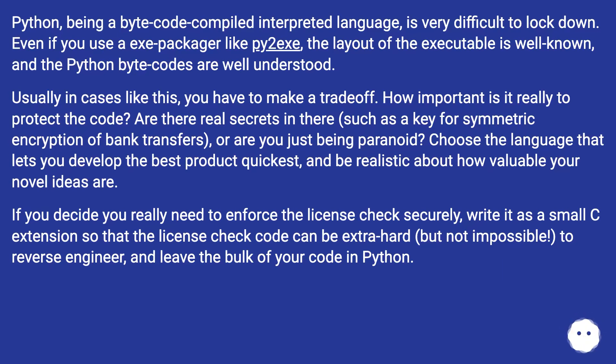Choose the language that lets you develop the best product quickest, and be realistic about how valuable your novel ideas are. If you decide you really need to enforce the license check securely, write it as a small C extension so that the license check code can be extra hard, but not impossible, to reverse-engineer, and leave the bulk of your code in Python.